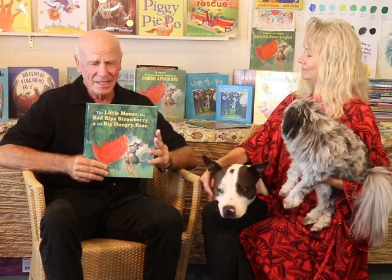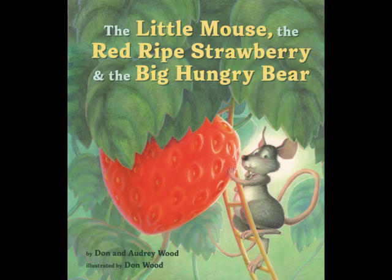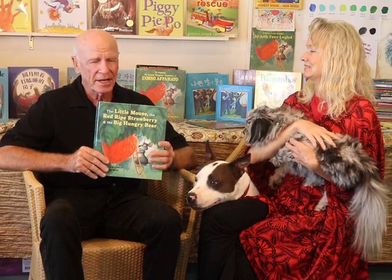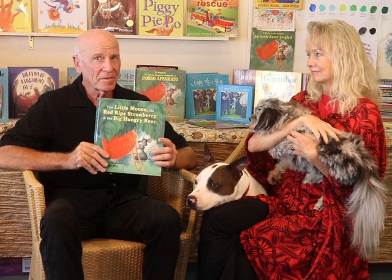This is a new edition of The Little Mouse, The Red Ripe Strawberry and The Big Hungry Bear. This book looks exactly like the original art I painted many years ago. If you think you're familiar with it, take another look, because it has been transformed — it looks much, much better than it ever has before. So here we go: The Little Mouse, The Red Ripe Strawberry and The Big Hungry Bear.